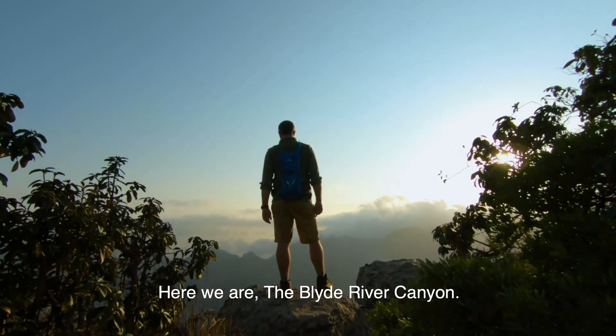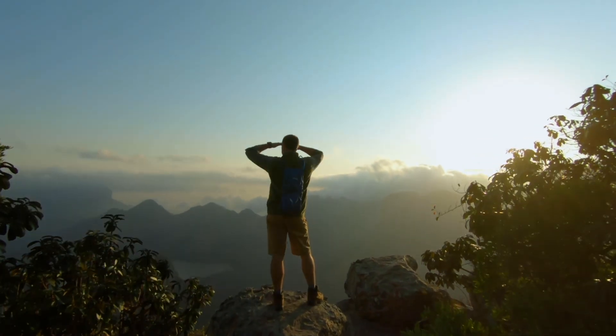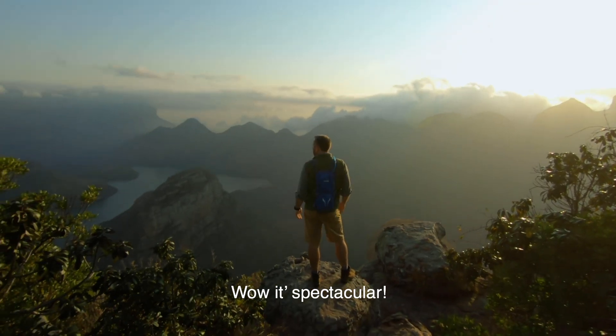Here we are. The Blader River Canyon. Wow, it's spectacular.